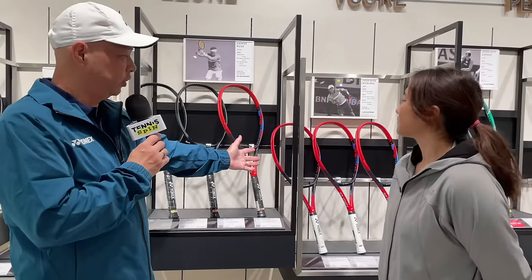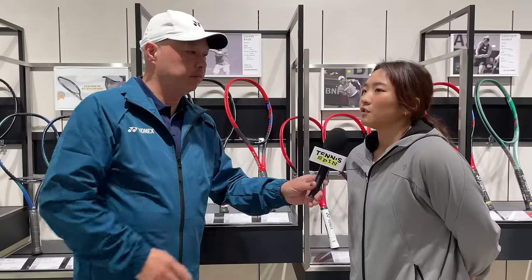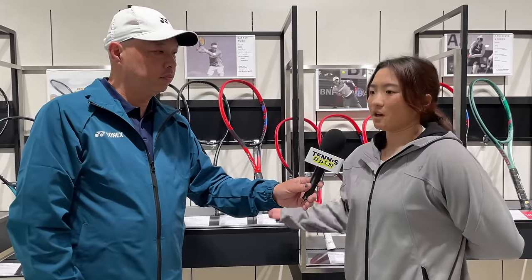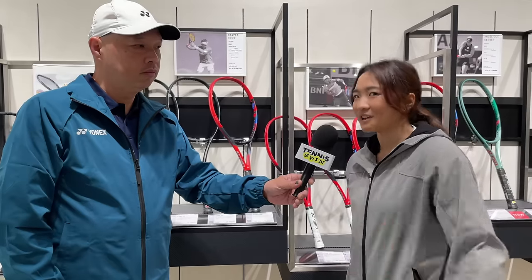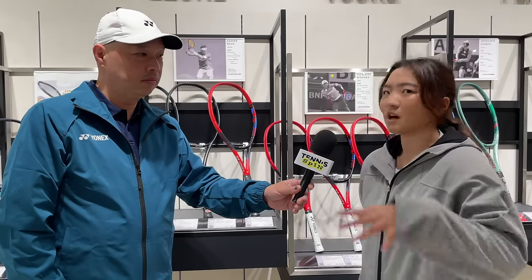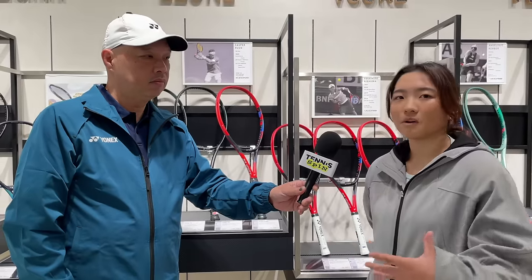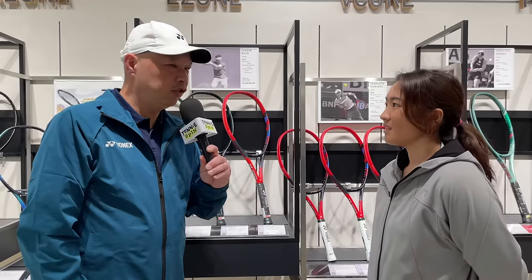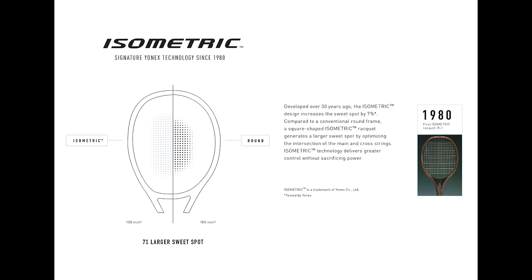Let's move on to the V-Core line here. This was new about one year ago — what was the concept? V-Core is our spin racket series, and this seventh generation focused on achieving the most spin in Yonex history. We changed the structure and packed it with different technologies to achieve a high launch angle with a lot of spin. Players looking to attack the court with aggressive spin can do so with this racket. What gave it a higher launch angle?